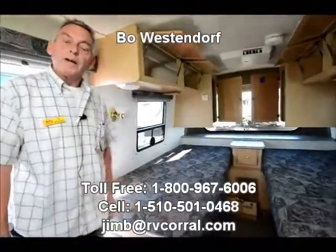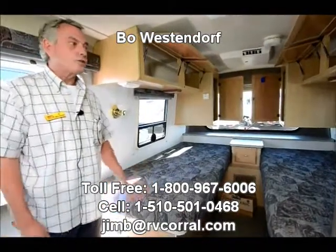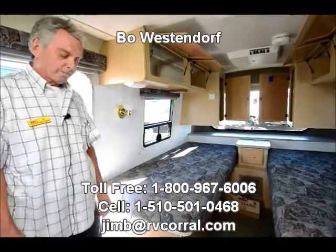So I'm Bo Westendorf at 510-501-0468 at RV Corral in Eugene, Oregon. We hope to see you, so stop on by and have a look at this and have a great day.